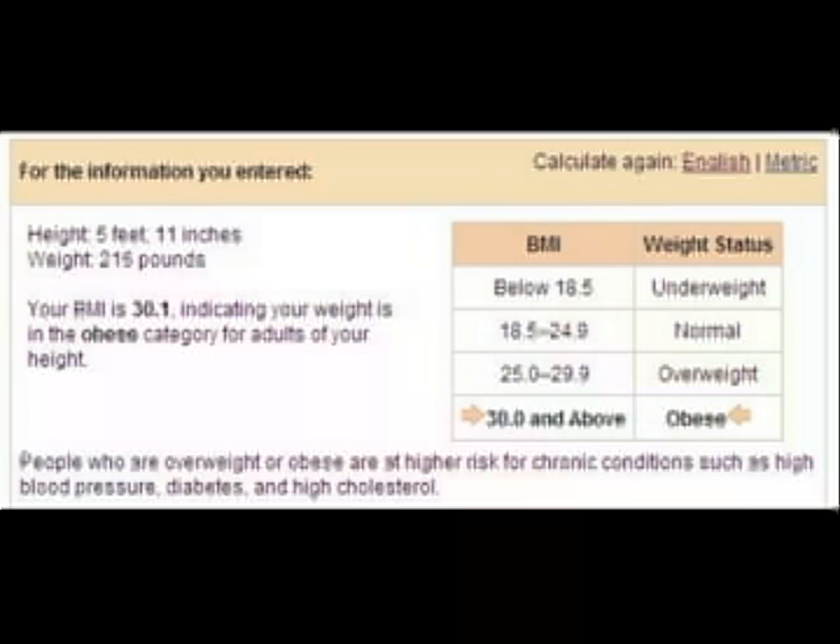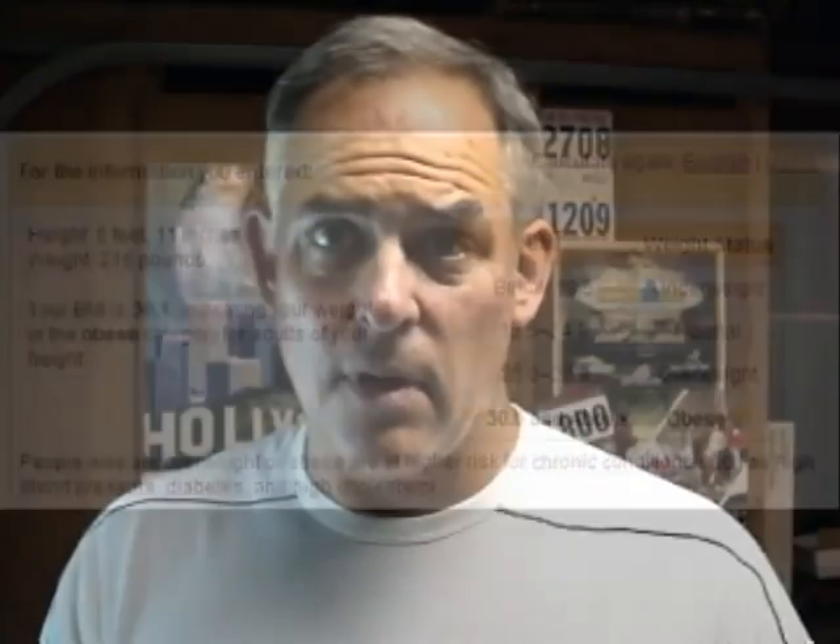A BMI of 18.5 to 25 is normal. From 25 to 29.9 is overweight. And a person with a BMI of 30 or more is considered obese. Think of it — nearly 30% of all Americans are obese today.